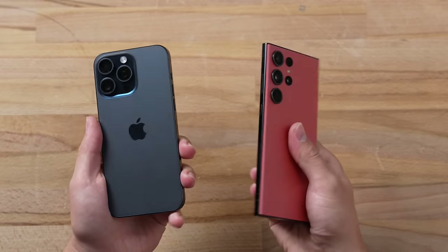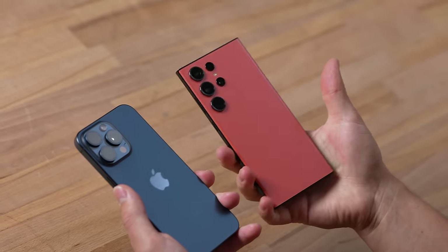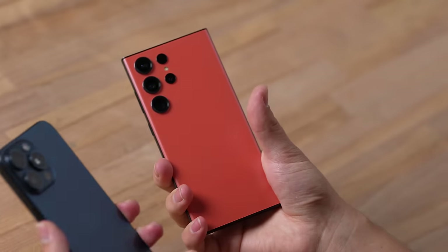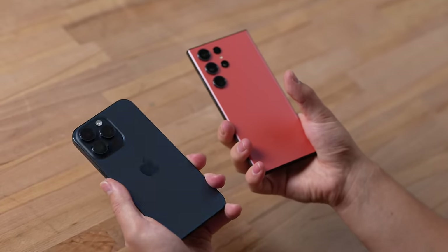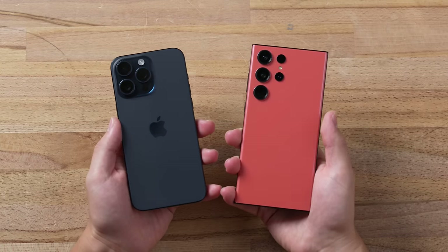It honestly makes it feel thinner than the previous 14 Pro Max even though it's slightly thicker. Compared to the S23 Ultra, they're basically the same in terms of thickness, but I don't like the square design on the Samsung where it kind of digs right into your palm. It's just such a massive phone compared to the nice soft curved edges on the 15 Pro Max, so in terms of comfort the iPhone is the winner.